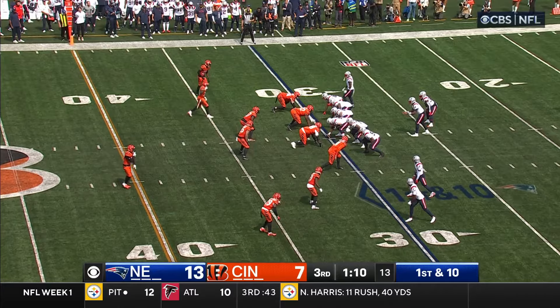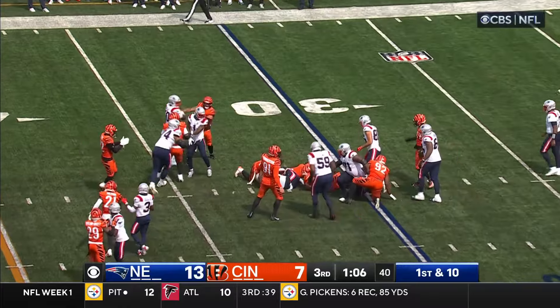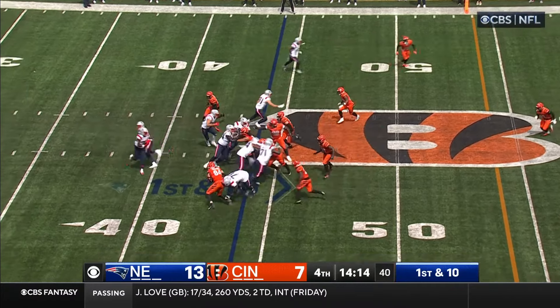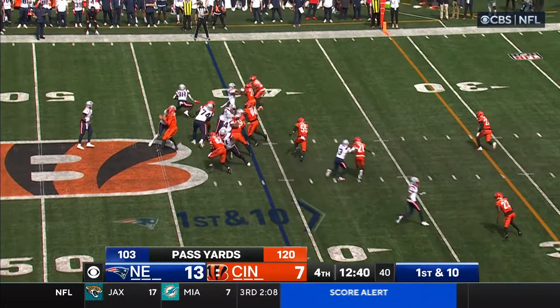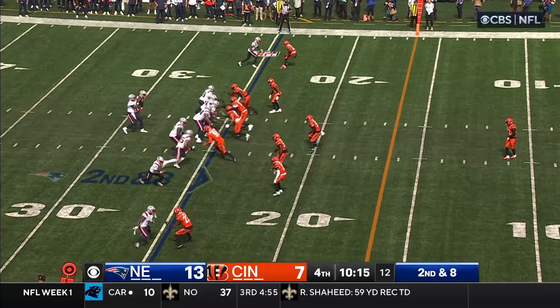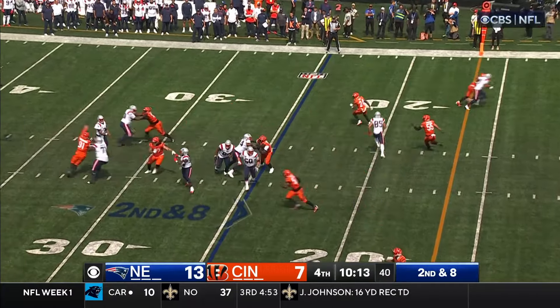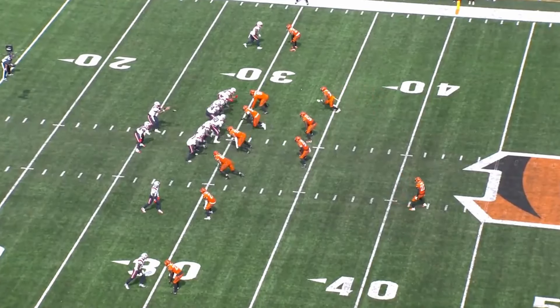Handoff to Stevenson — first down of the second half. It's a running play, Stevenson. Handoff — Stevenson couldn't get a running start. It's a running play, Stevenson makes a man miss. Shotgun, Brissett with a short toss to Stevenson in Cincinnati territory.